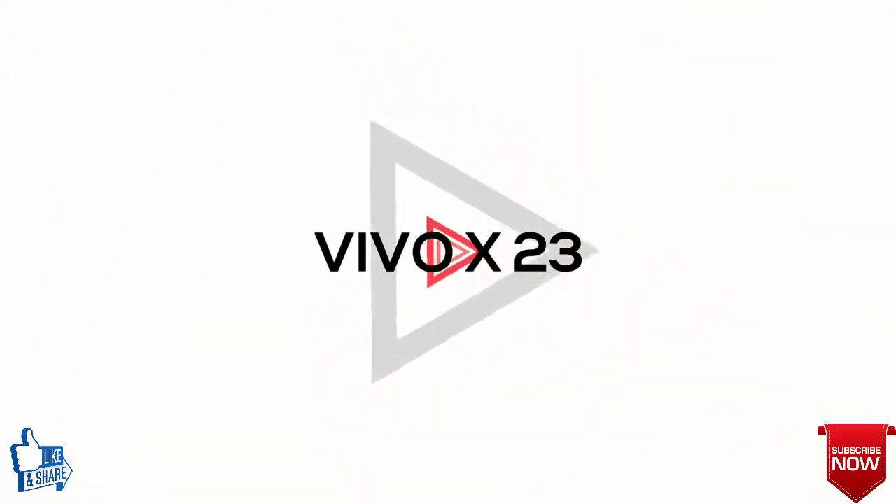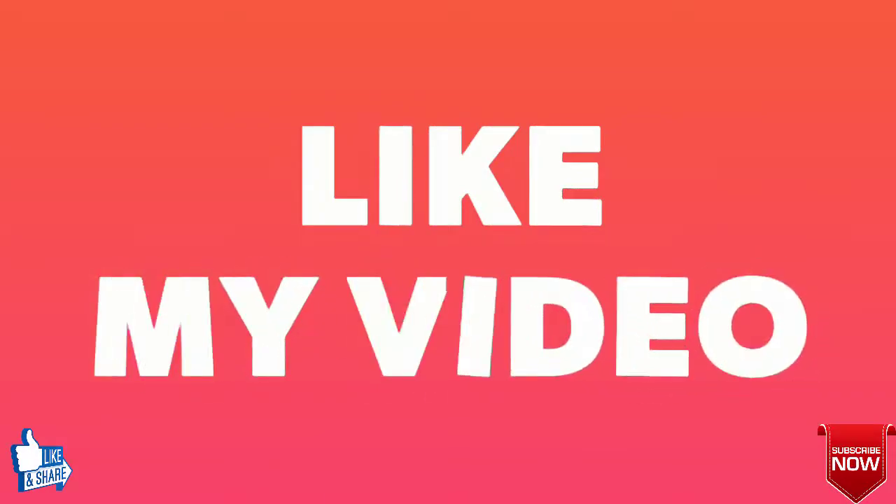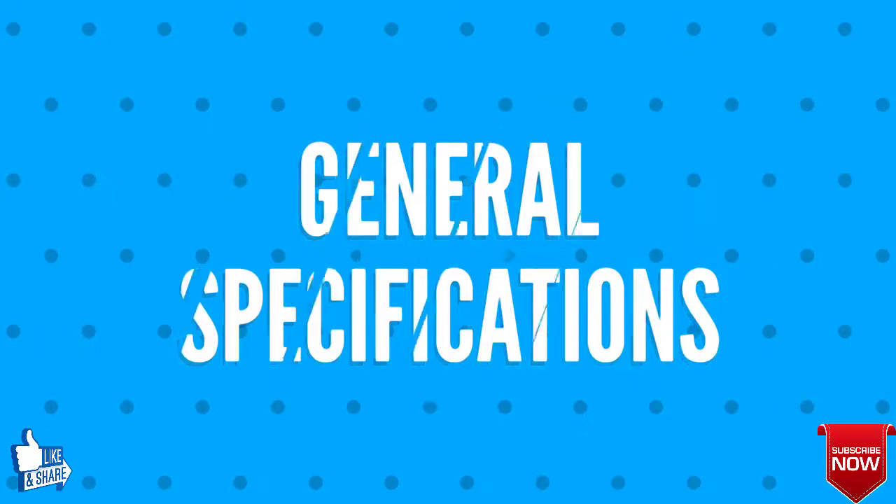Want to know about the Vivo X23? Let's firstly talk about the general specifications of Vivo X23.